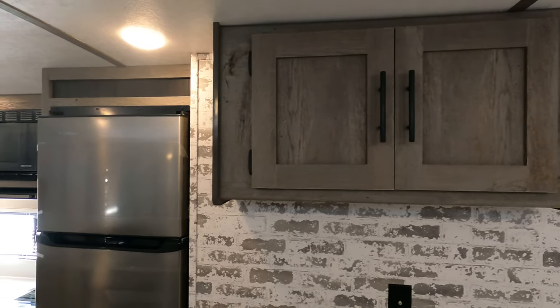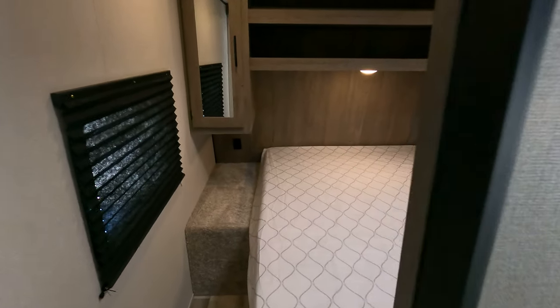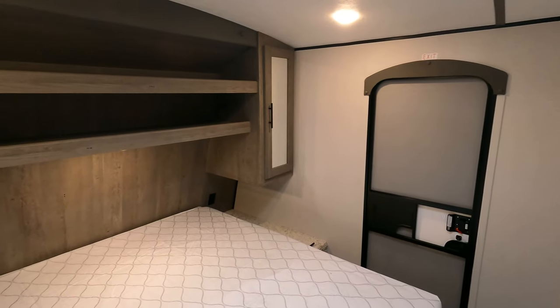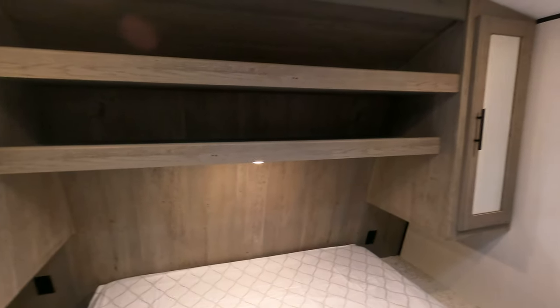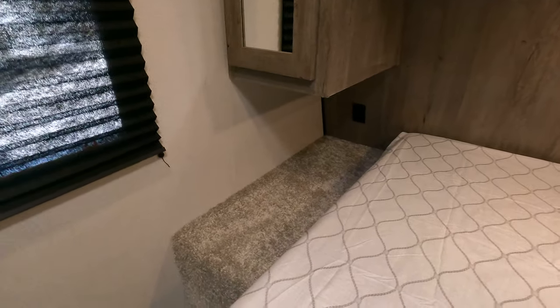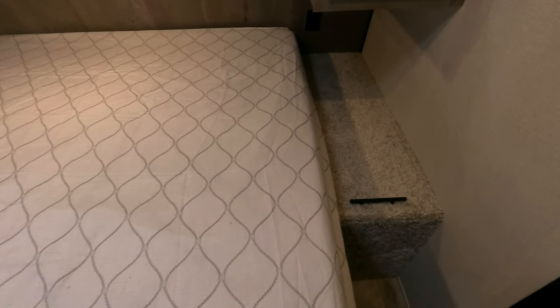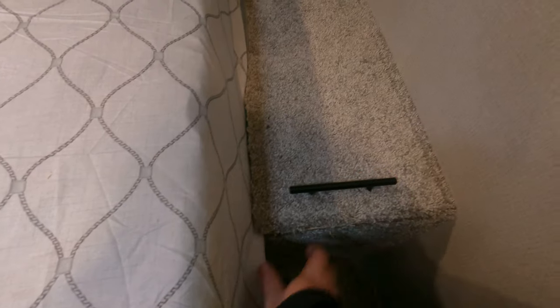Moving up to the master, there's an extra door so if you're coming in late at night you can zip right in. You have hanging storage, shelf bins, and power outlets on either side of the bed — ample room for a CPAP machine or whatever you might have.